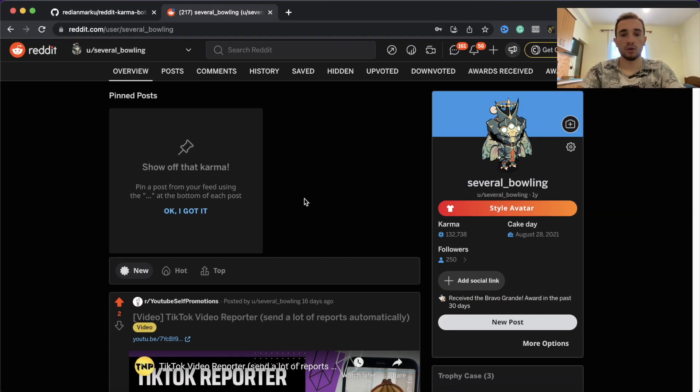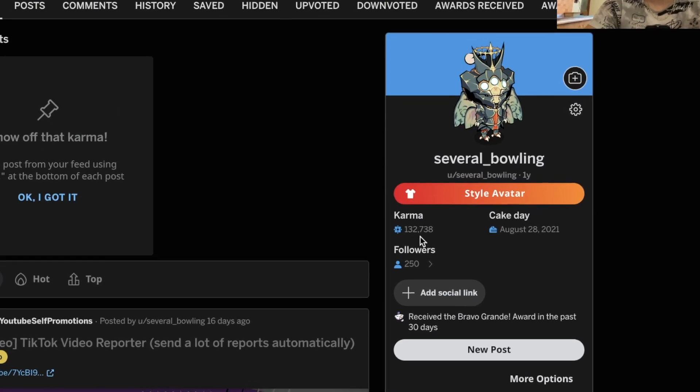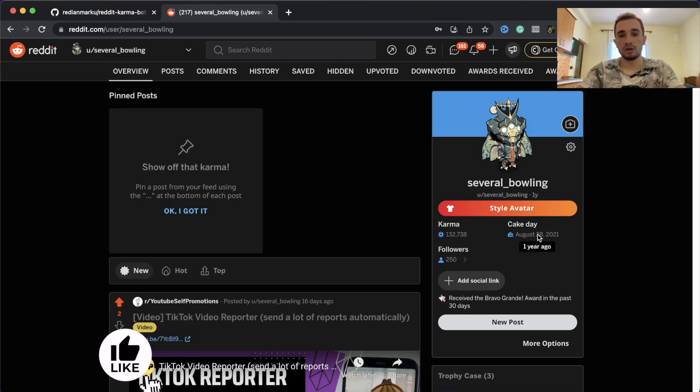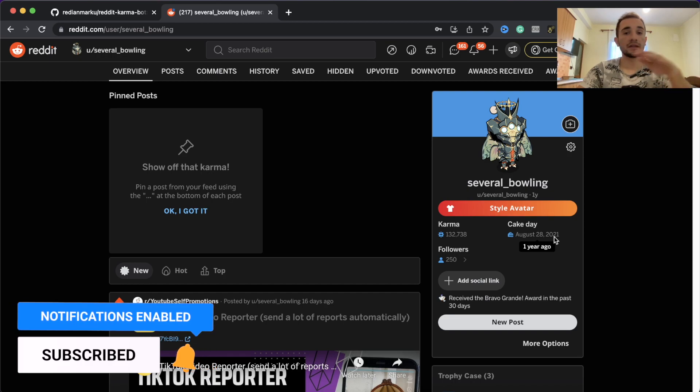In this video I'll show you how to run a script onto your computer that can grow your karma on Reddit. If you don't know what karma is, karma is just like points on Reddit that can help your account get more interaction on your posts. For example, if you have more karma on your Reddit account you can get a lot more people into your posts on any subreddit. I use this bot to get a lot of karma automatically without doing anything.